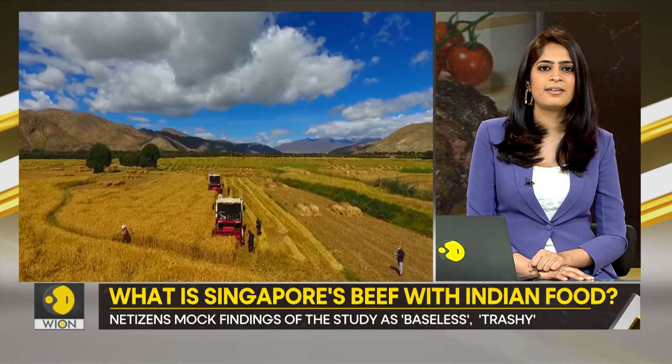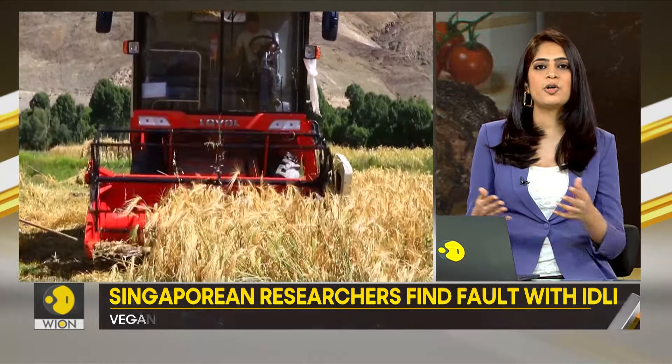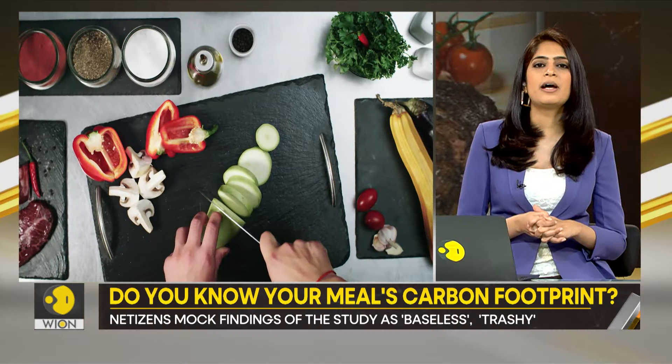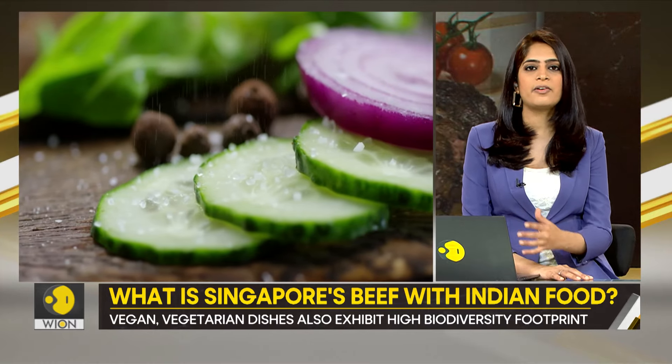Now I understand there are a lot of factors at play here. Agriculture requires a lot of land; conversion of a species' natural habitat to cropland is bound to affect it. But is it really worse than killing certain animals altogether? A significant number of Indians — 39% to be specific — are vegetarians.